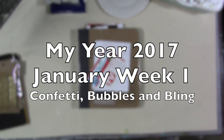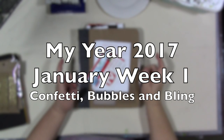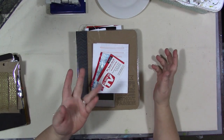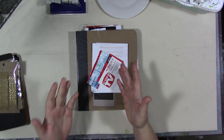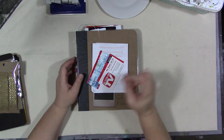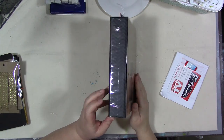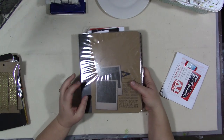Hey guys, how are you today? I'm going to start off by being really honest with you - I am filming this a couple of days before Christmas. I know, right? So I have to work on finishing my last journal for 2016, but that's not why we're here today.